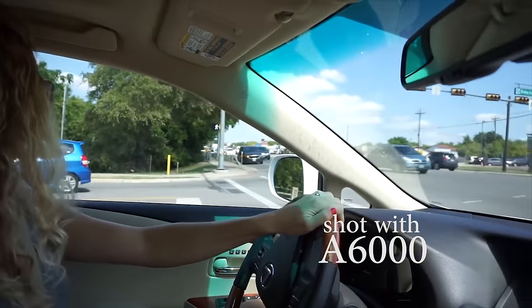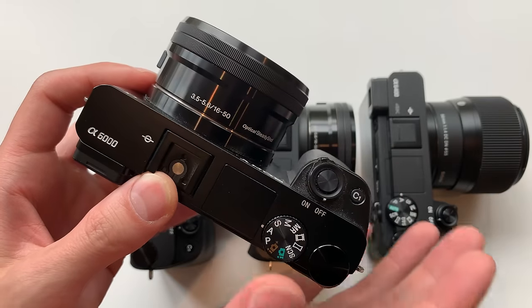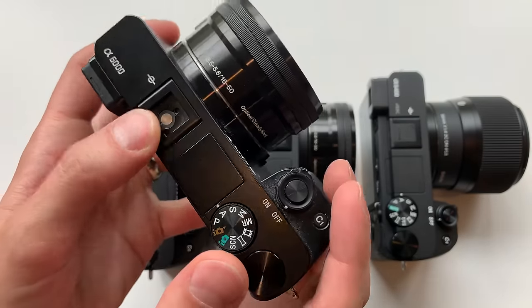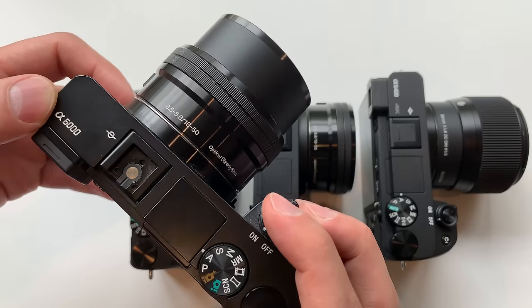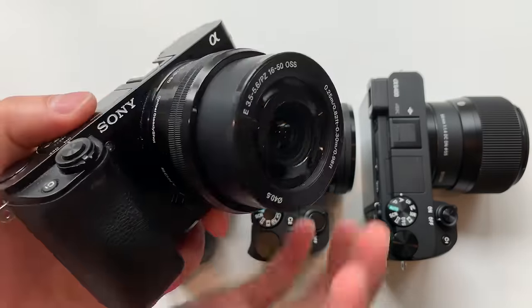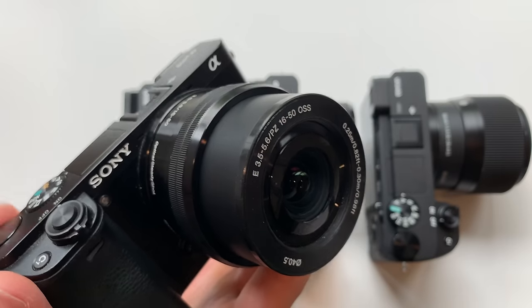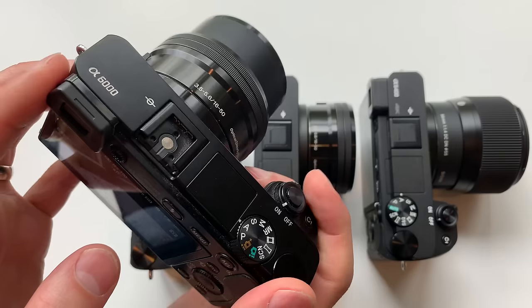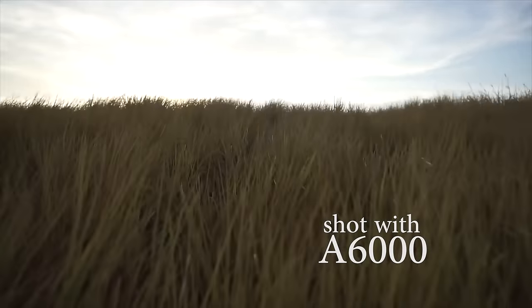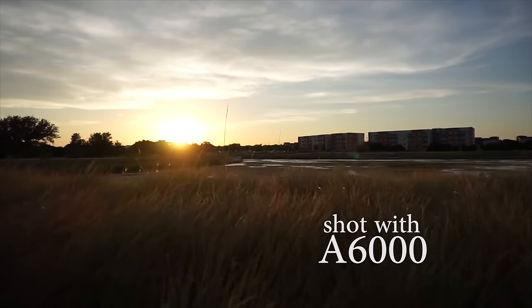The A6000 has an excellent electronic viewfinder with high resolution and a great screen on the back. The menu system is relatively simple once you get used to it. I purchased this one in 2015 and it has never let me down. It shoots at 11 frames per second — really fast for action or sports photography. It has Sony's autofocus system with 179 autofocus points, still more than adequate. This camera records 1080p at up to 60 frames per second, nice and clear.